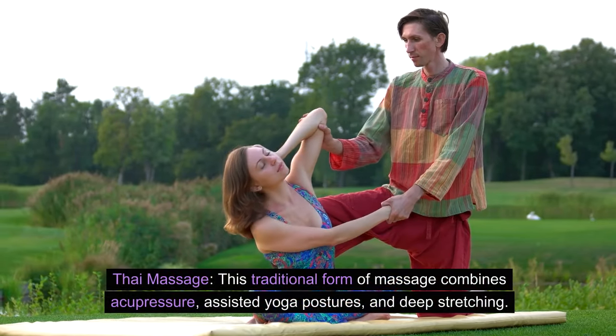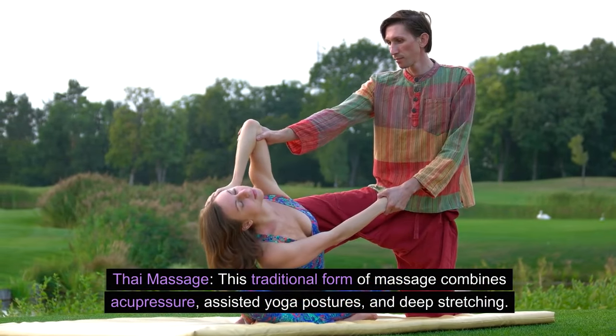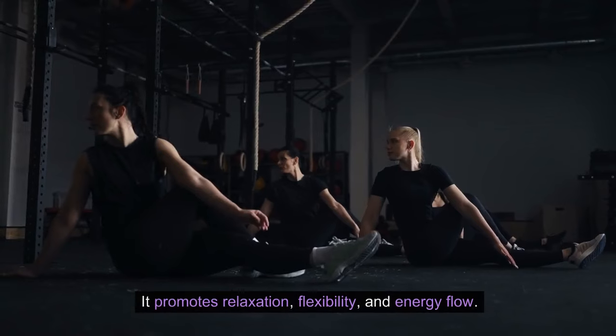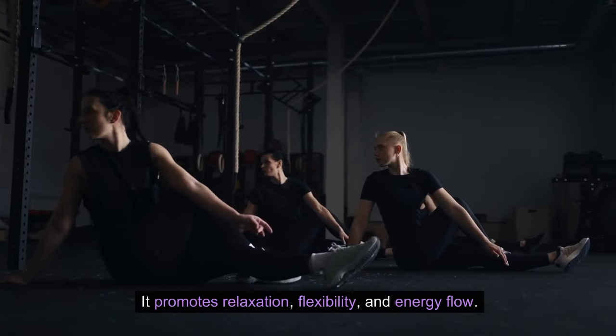Thai massage: this traditional form of massage combines acupressure, assisted yoga postures, and deep stretching. It promotes relaxation, flexibility, and energy flow.